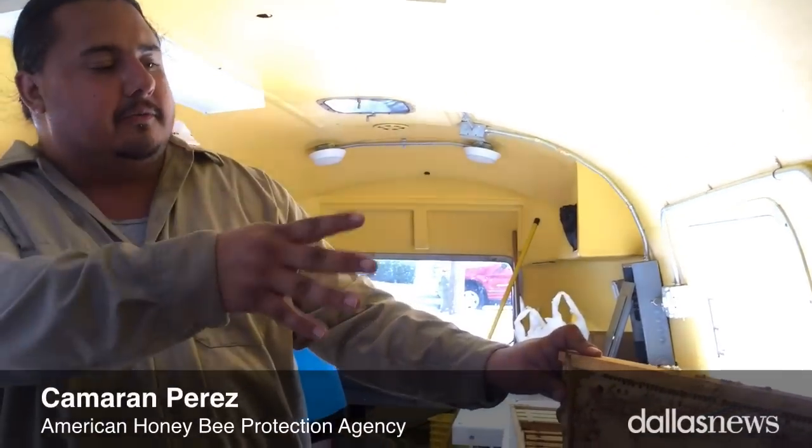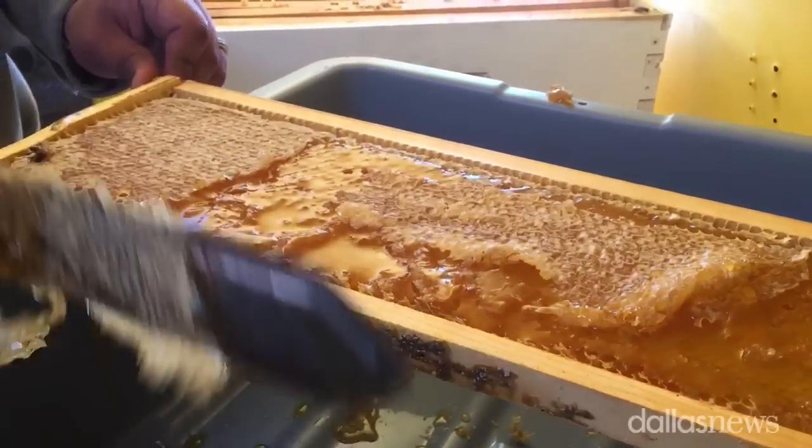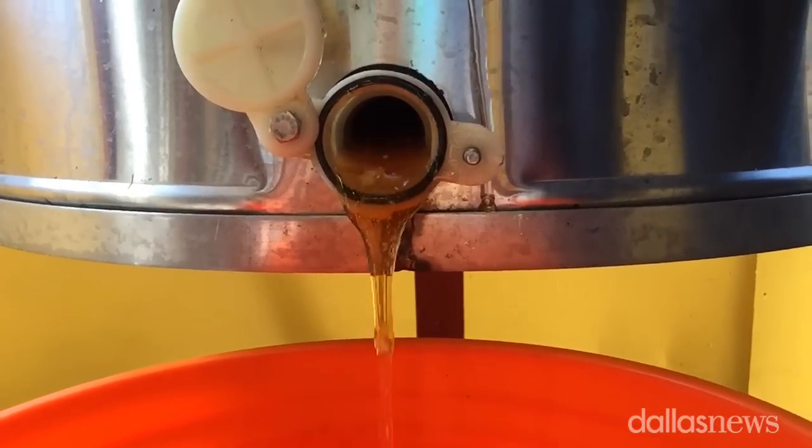We use these artificial frames to allow the bees to build their wax and to fill with honey. In order for us to extract this honey, we have to put it through a centrifuge. Back in the old days, they used to crush it and strain it. Nowadays, we have big machines, big equipment to do that with.